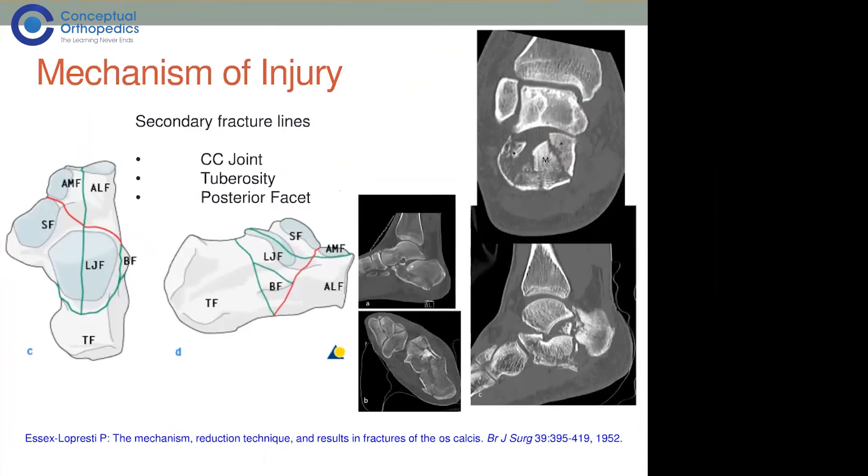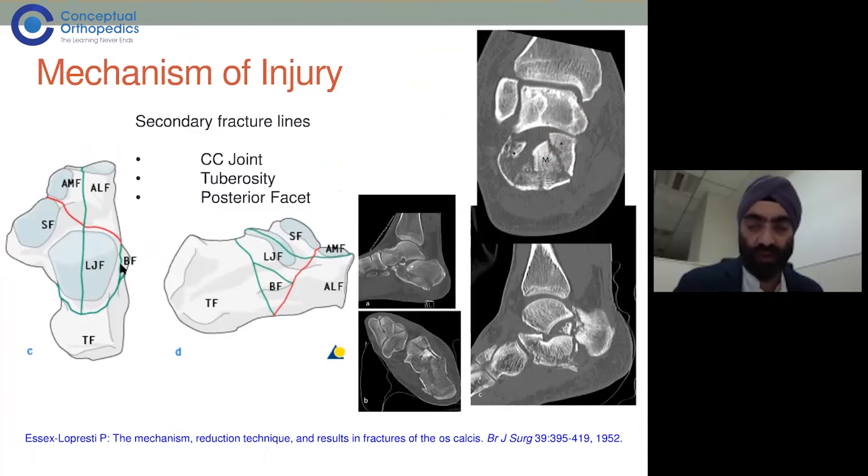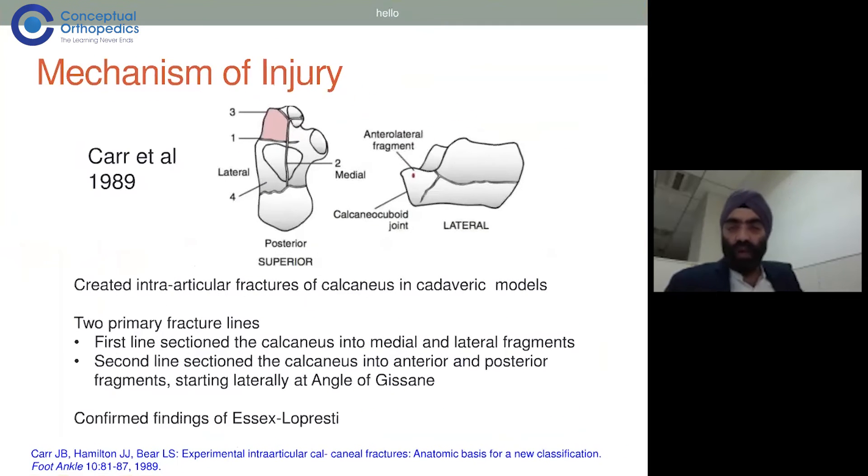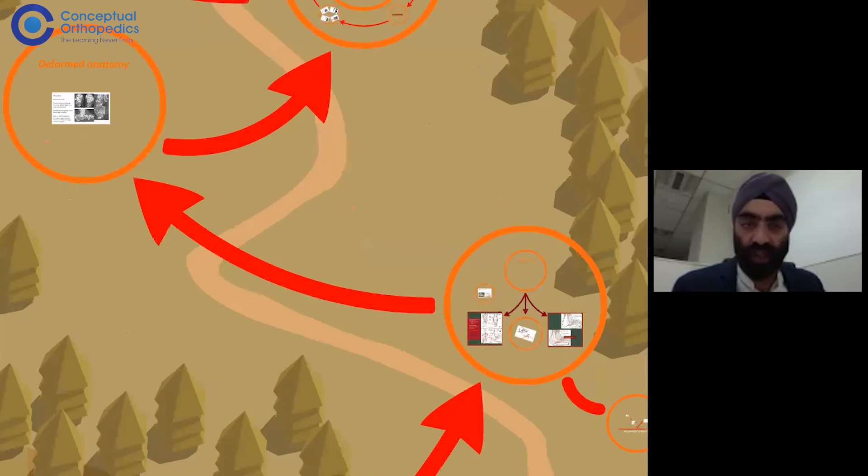On x-rays, we can divide these into different fragments created by secondary fracture lines. The red part on the image represents the primary and secondary fracture lines, with different parts of the calcaneum involved. The medial part is usually the stable part and the lateral part is the displaced one.